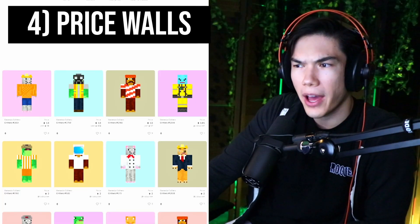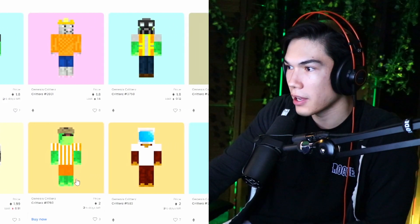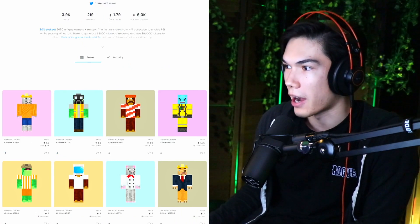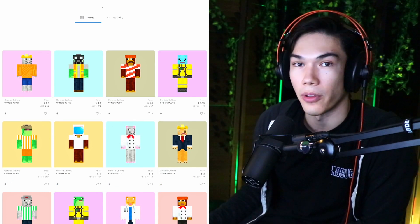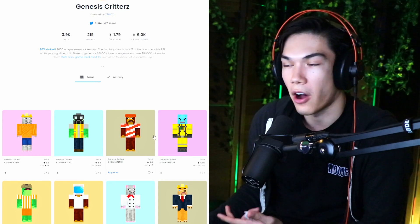Number four: price walls. Take a look at the prices. Right now here on critters, we're seeing a pretty thin order book. The floor right now is 1.79 ETH, and it doesn't take that many critters to be bought until we get to two Ethereum. If someone were just to come in and sweep the top row of this, we'd be at two Ethereum. It could either be one person that comes in and sweeps it, or maybe just a bunch of volume comes in.